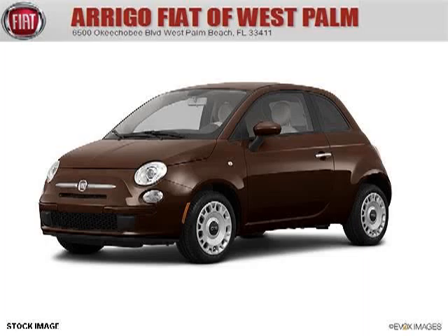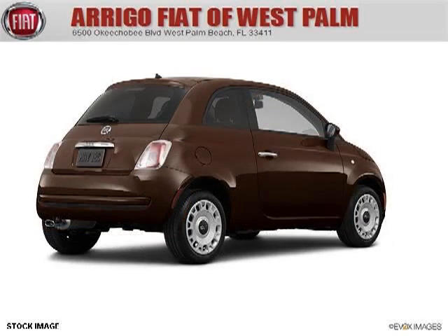Do you want to stretch your purchasing power? Well, take a look at this outstanding 2013 Fiat 500. This 500 would look so much better with you behind the wheel instead of sitting on our lot.